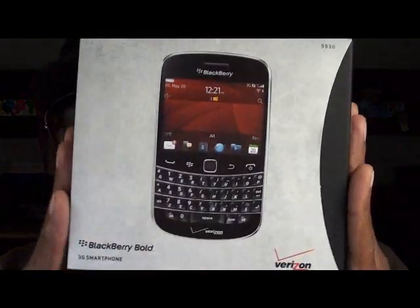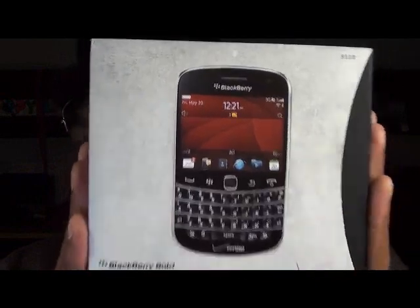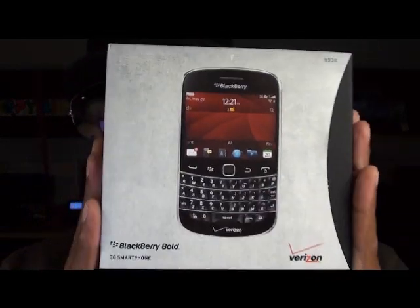You know, in the last couple of months everybody knows BlackBerry has been going downhill — the Playbook was kind of a fail, BlackBerry hasn't done anything big in the last couple of months. But with that being said, BlackBerry Bold 9930 is officially back in the building. BlackBerry is back in the game.